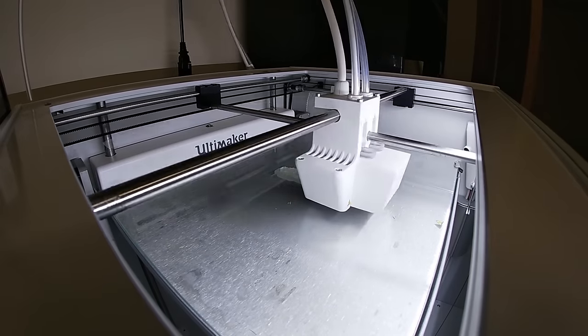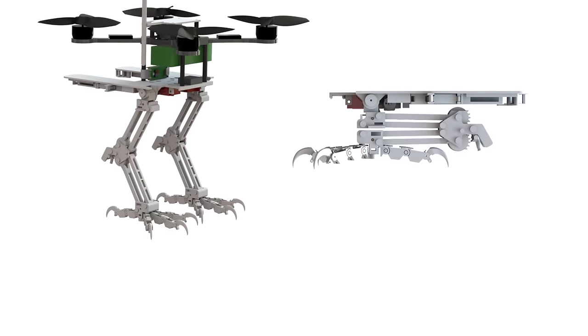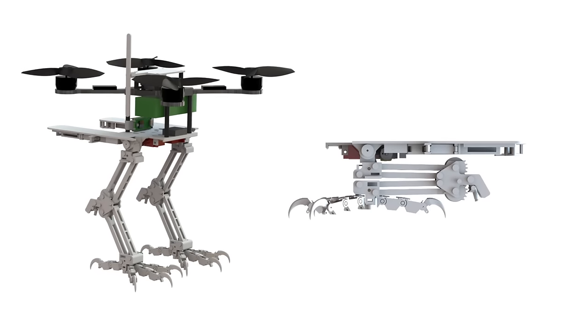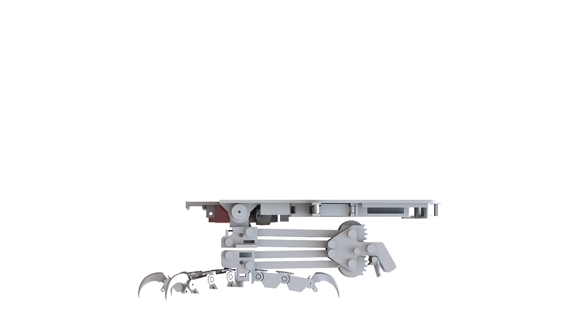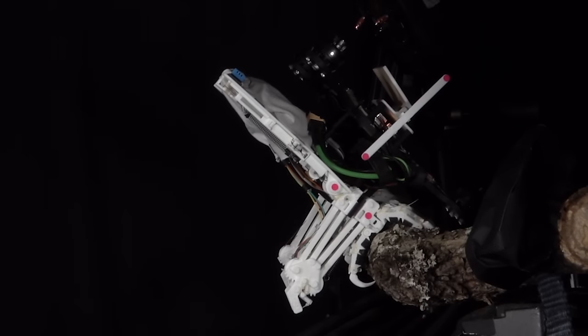After 3D printing and testing more than 20 versions, the researchers found the design they were looking for. Upon landing, teeth mimicking an ankle tendon allow it to lock in place and secure its perch in under 50 milliseconds — three times faster than the blink of an eye.